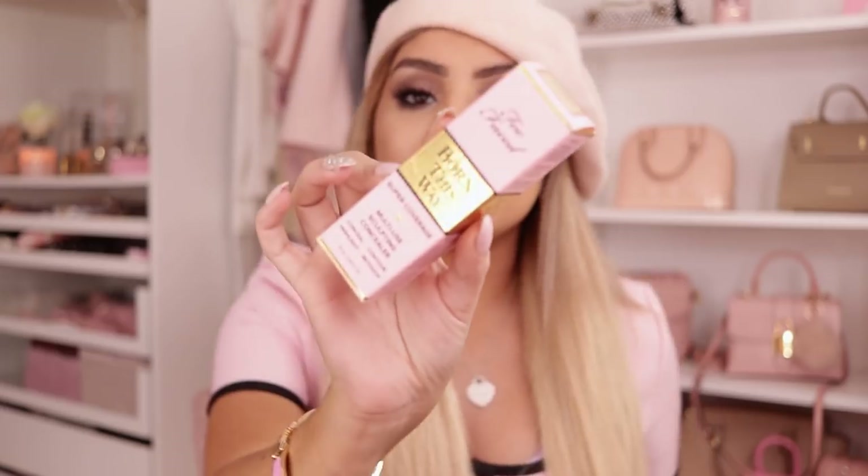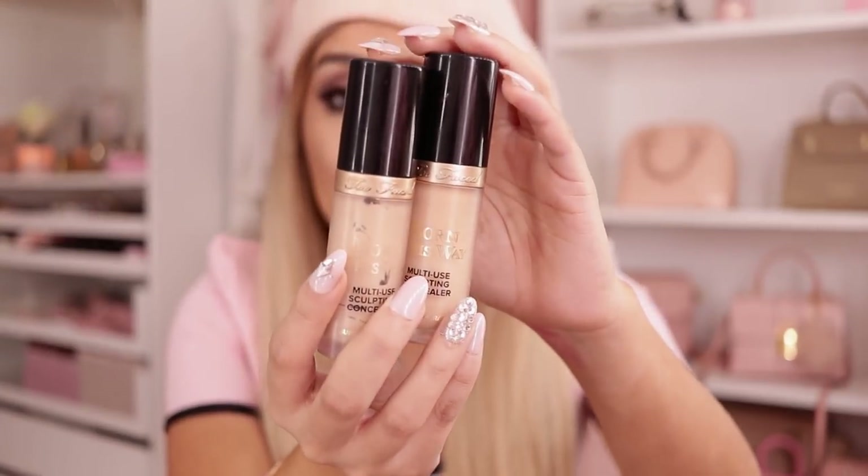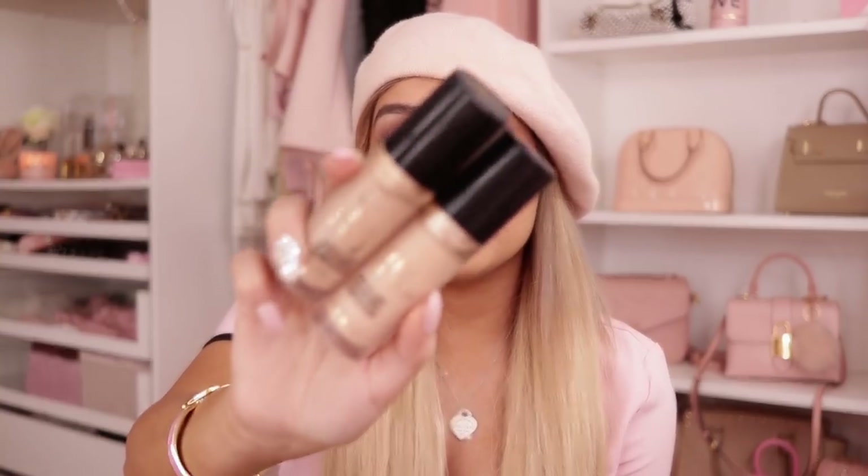You guys have heard me go on and on about this concealer, but it's so good — this is the Born This Way Concealer. This concealer changed my life forever when I first bought it. I have backups upon backups upon backups. I use this concealer on every single one of my clients — it looks flawless, it blends amazing, and the coverage is perfect. I cannot stress enough how good this concealer is. If you haven't tried it, you need to. I have the colors Almond and Porcelain, but right now I use Light Beige because I'm tan.